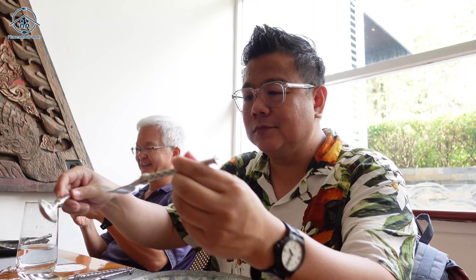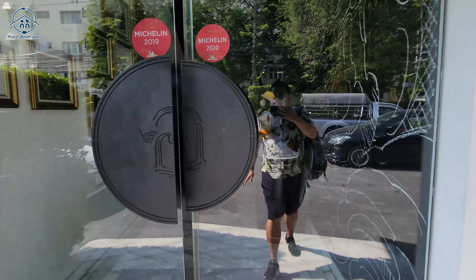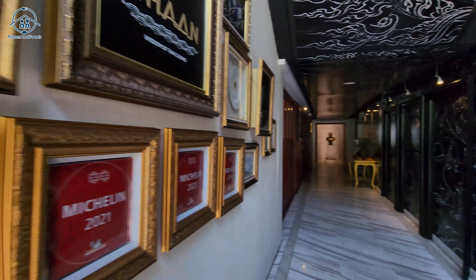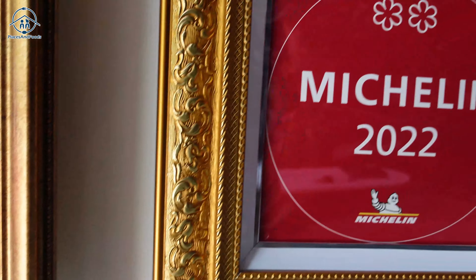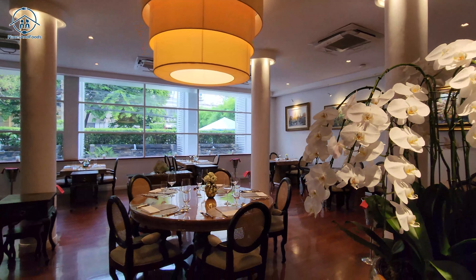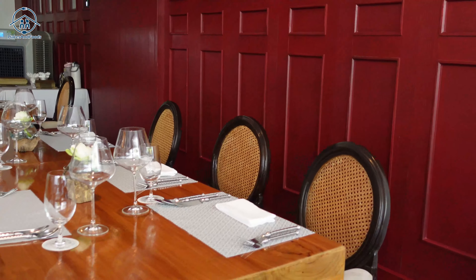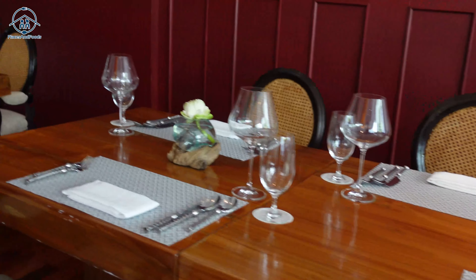Hey guys, this is Wilson from Places and Foods. This is my first time visiting a two Michelin star restaurant, and it is in Bangkok. This restaurant has two Michelin stars in the Michelin Guide Bangkok and Thailand, hidden in one of the bungalow houses in Thong Lo. This is one of the best restaurants in Thailand. I visited with my friends earlier this year and we ordered the Wisdom Symphony of Sustainable Samrap menu.